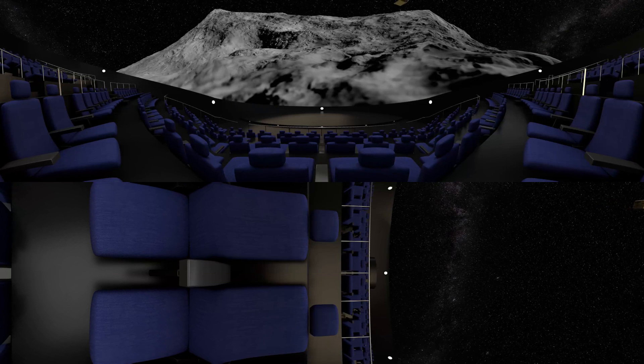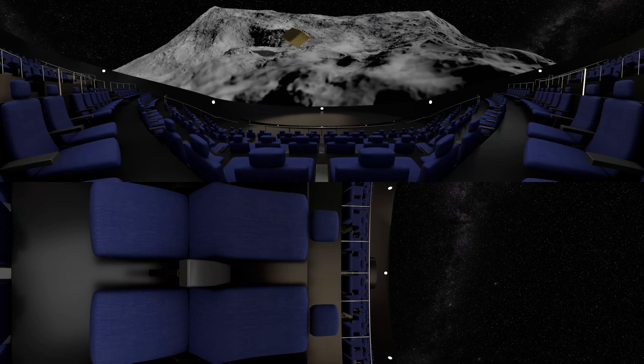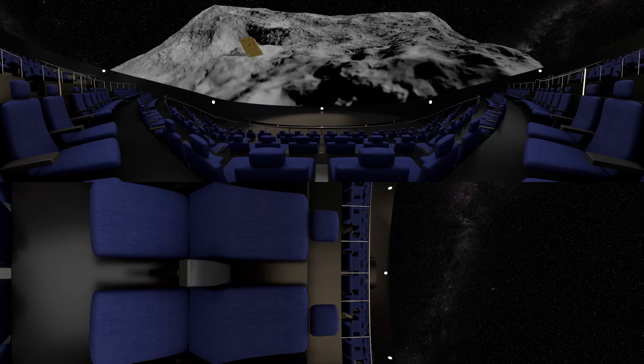The mission also includes putting down a lander, developed by the German Aerospace Center, which will return data back to AIM.